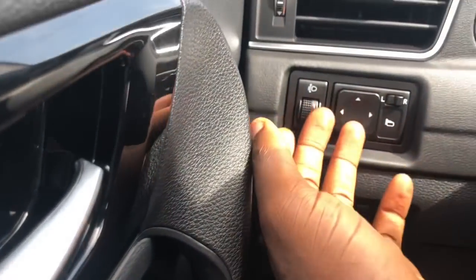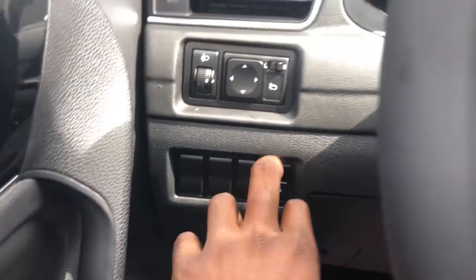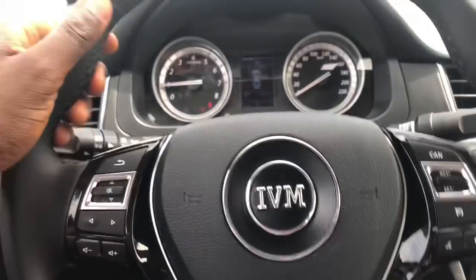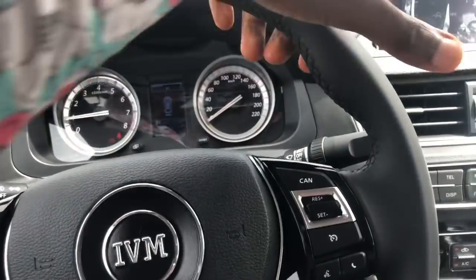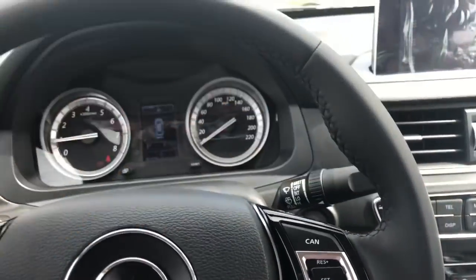Here you have your fog light controls, power mirrors, and boot release. The steering wheel has this very nice leather-wrapped finish — there's even some stitching on it with some bolsters to give it a sporty look. It even has a flat bottom.